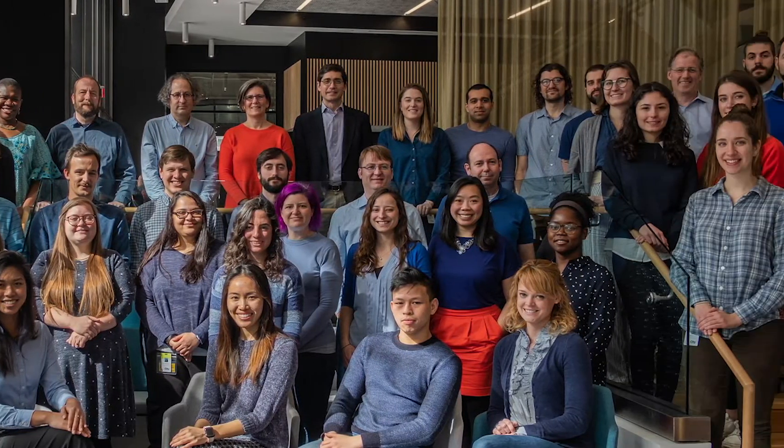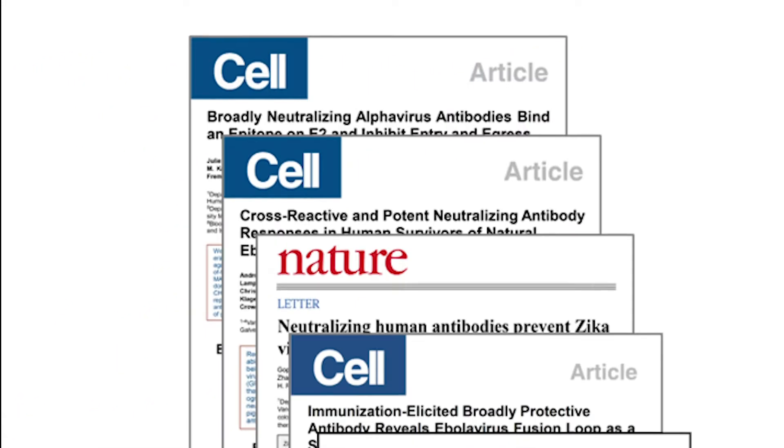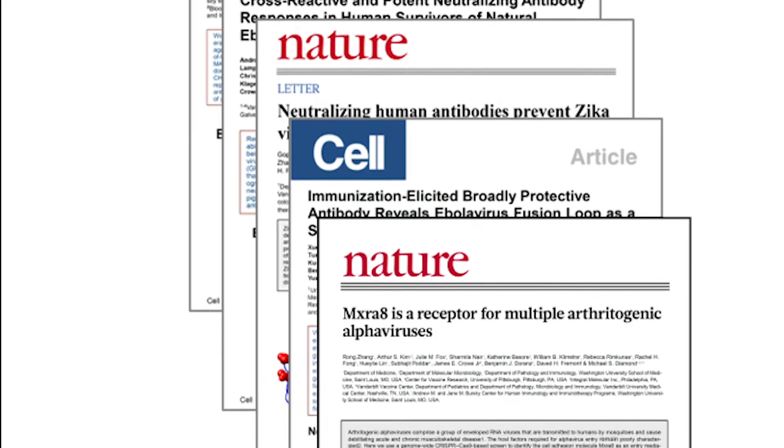Integral Molecular is the industry leader in membrane protein solutions. Our science is trusted by over 400 companies, and our technologies have been published in over 250 patents and papers. At Integral Molecular, our goal is to make sure that your therapeutic antibody has the greatest chance for success.